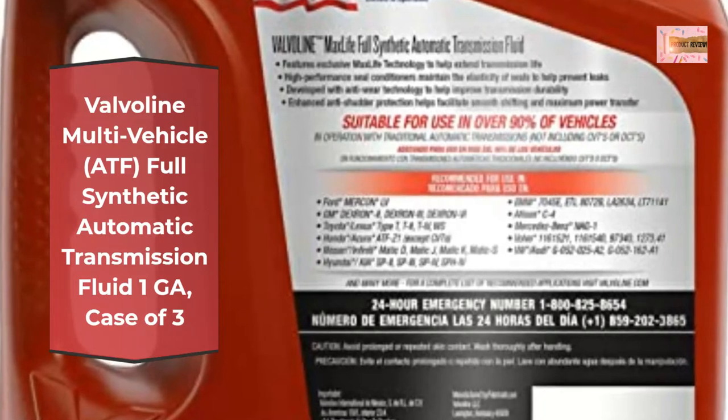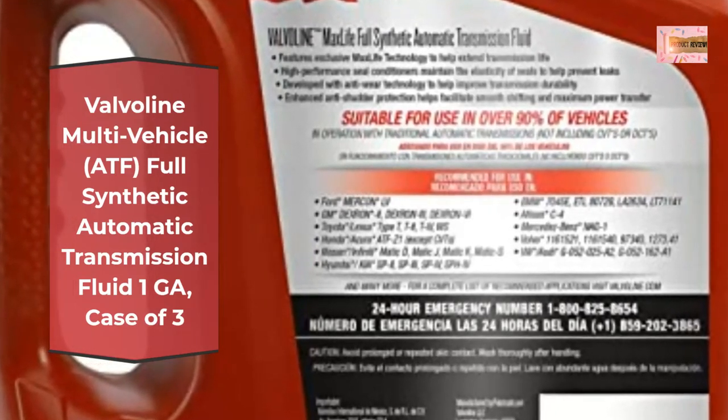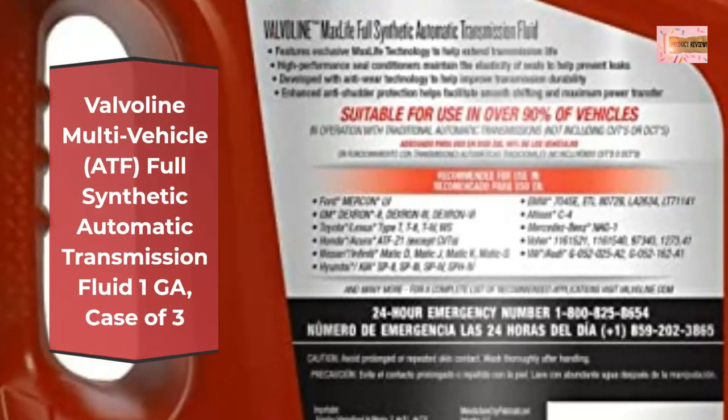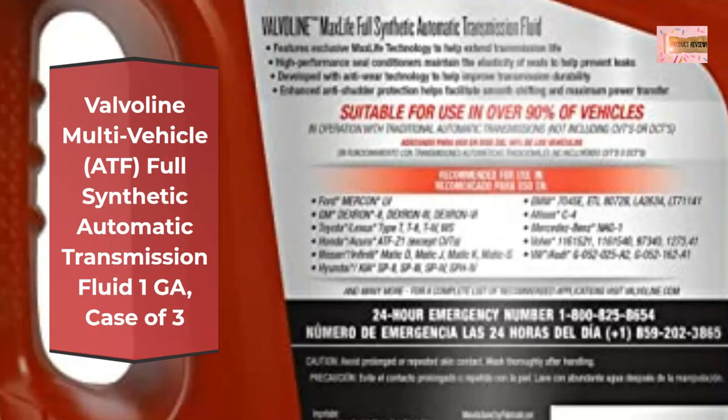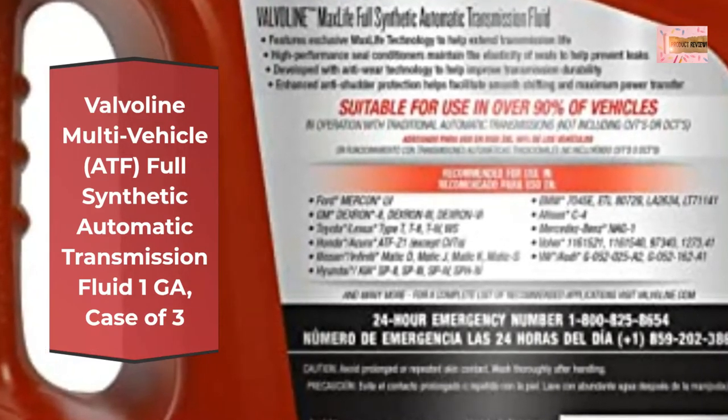Developed with anti-wear technology to help improve transmission durability. Engineered with a proprietary blend of base oils and advanced additives to provide better oil flow at low temperatures and greater film protection at higher temperatures.